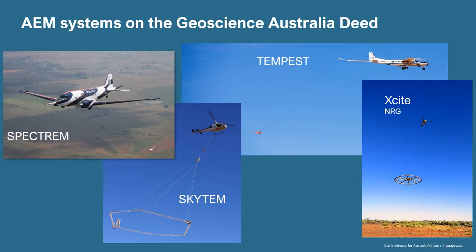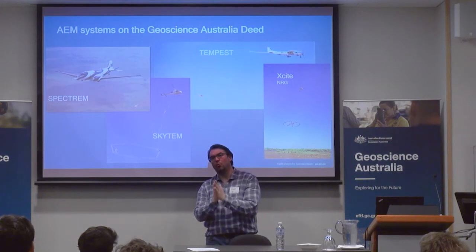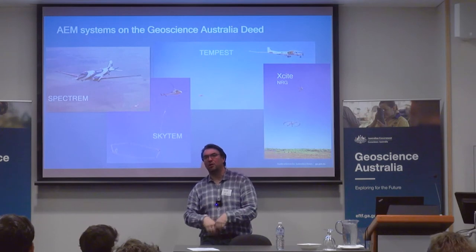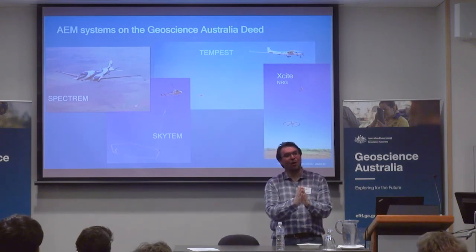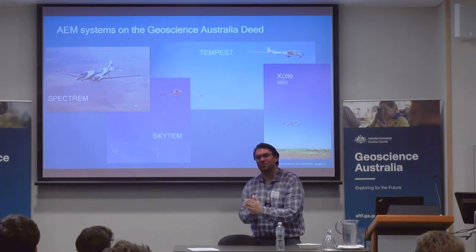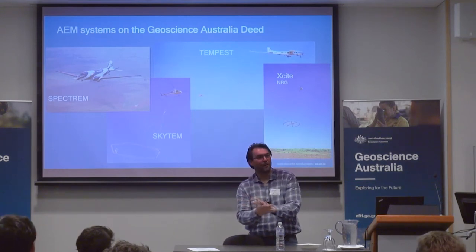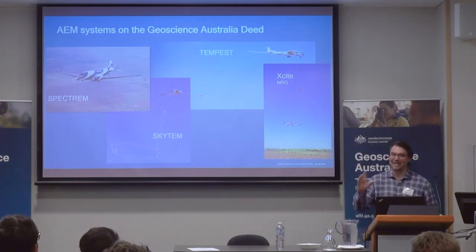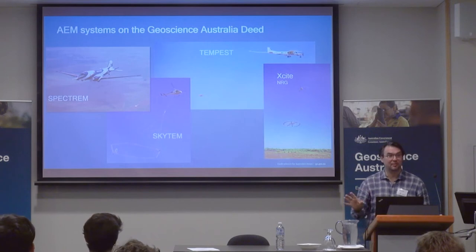We have a deed of understanding in GA — we've spent a lot of time looking at the technical aspects of each system with the system contractors. We have an agreement on what the minimum noise level is, the space between the receiver and the transmitter, the moment, and a whole bunch of technical specifications that are absolutely essential. When any company comes and flies in Australia for the government, we have a deed of understanding with the technical specs they must adhere to. That guarantees the Australian taxpayer's money is not spent on something we can't model. These are the four companies currently on our deed.